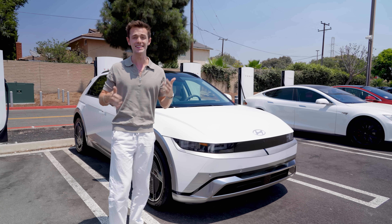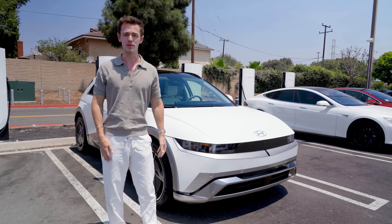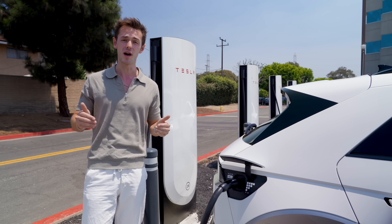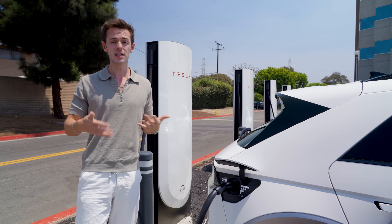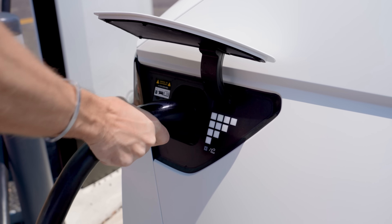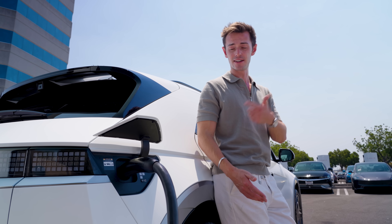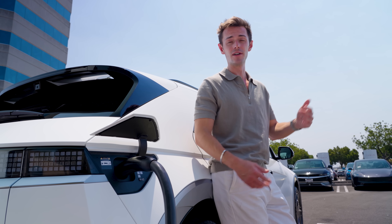That makes a huge difference, and it means that with a few exceptions, no matter where your car's charge port is, you shouldn't have a problem. The other big difference at these chargers is charging speed. Unlike the V3s, these have a max charge rate of up to 325 kilowatts. Currently, the only Tesla product that can take advantage of that is the Cybertruck, but plenty of other EVs, including this Ioniq 5, should be able to charge faster at these stations. So if you can find a V4 station, this is definitely the way to go — easier parking thanks to those longer cables and, depending on your EV, your car may charge even faster here than at other superchargers.